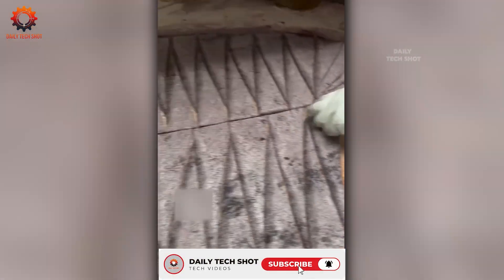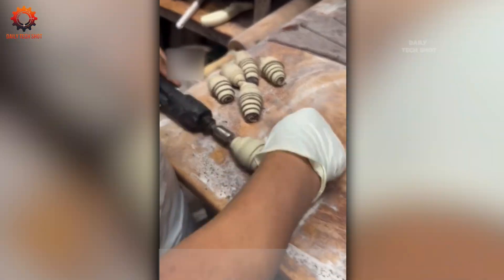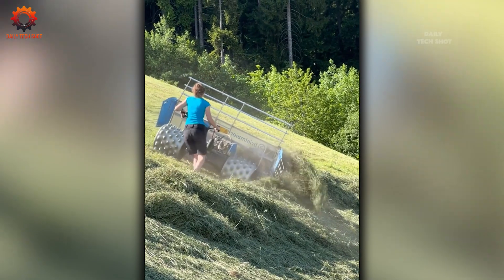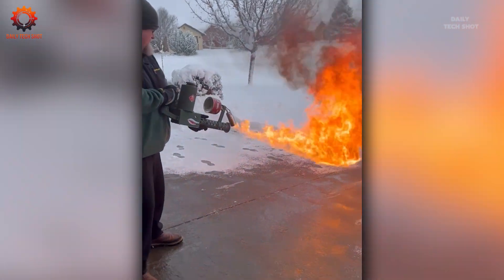Dough rolling just got easier. With this machine you can shape buns faster than a pro — clean, quick, and ready to bake.